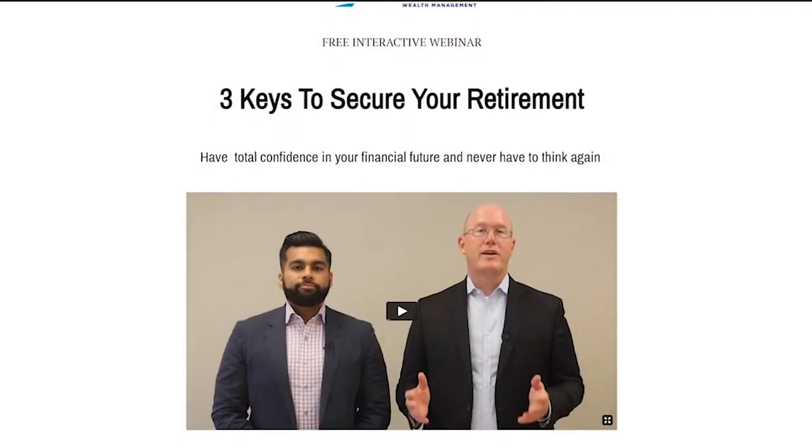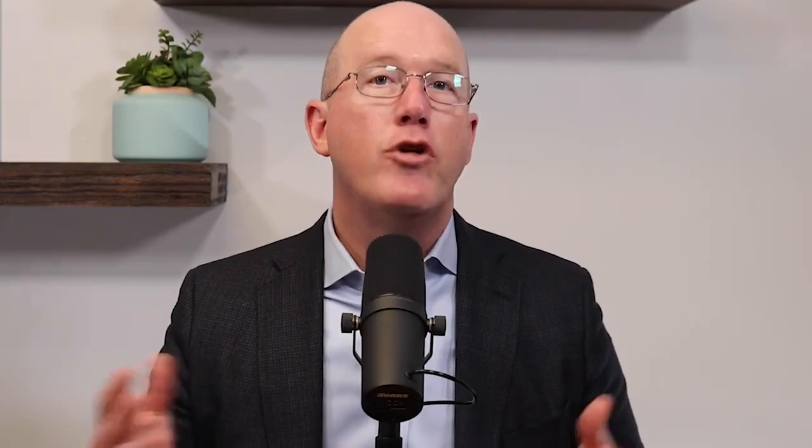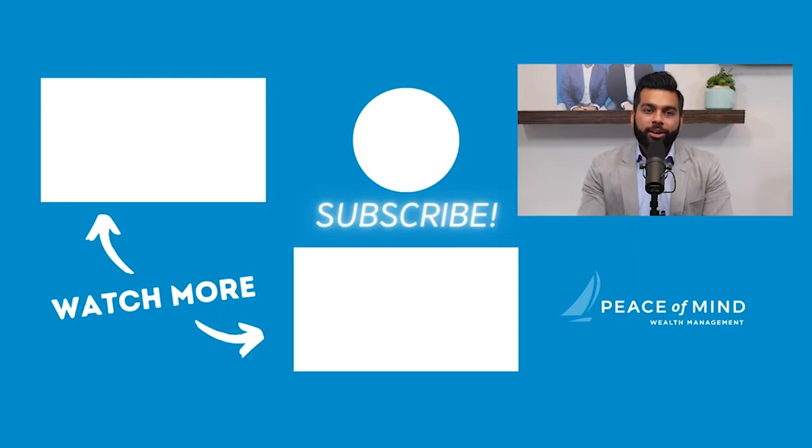We hope this video has given you some confidence and clarity as you plan for a worry-free life in retirement. We have created a complimentary video course called Three Keys to Secure Your Retirement, which walks you through step-by-step what you need to do to get ready for retirement. You can also check out our podcast called Secure Your Retirement. For more retirement tips, watch our video Create Your Retirement Income Plan. If you liked this video, hit the like button and be sure to subscribe and share it with your friends.